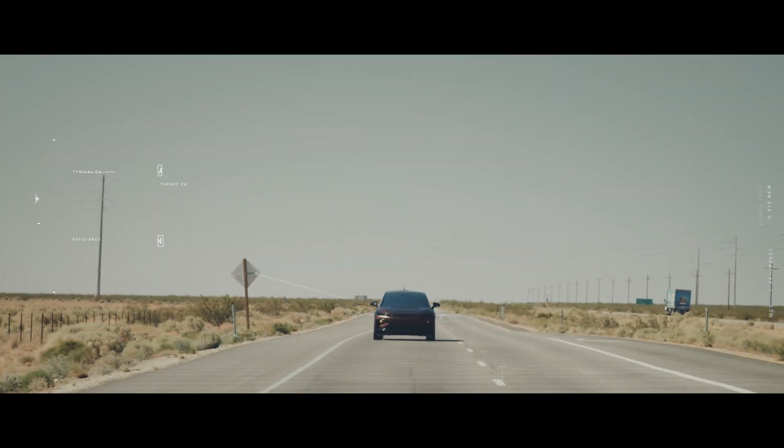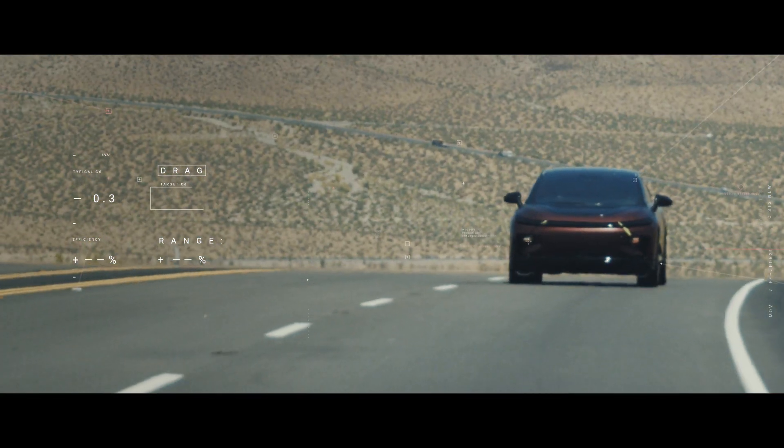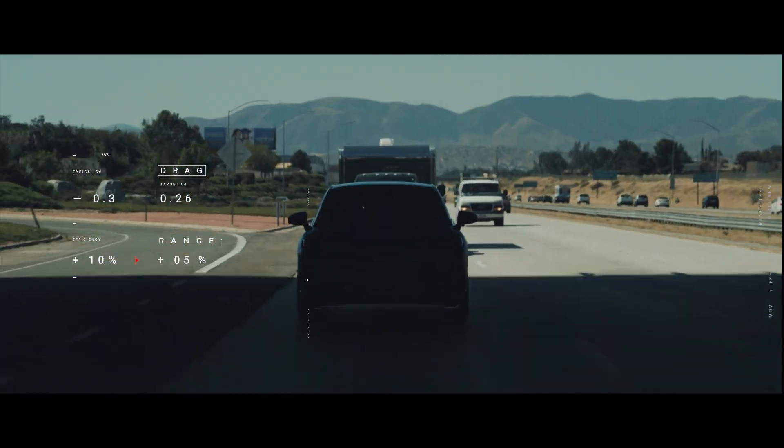Most luxury vehicles of this size and shape have a drag coefficient in excess of 0.3. Our target was to get it below 0.26. At highway speeds, a 10% reduction in aerodynamic drag gives you a 5% improvement in range.